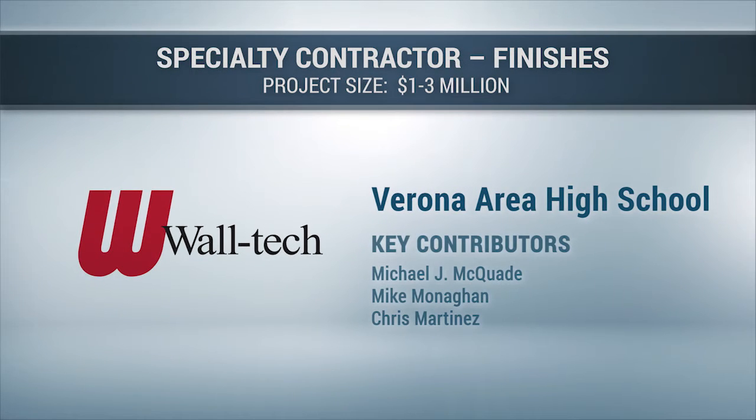Waltech would like to thank Verona Area School District, along with its partner contractors, project team, and skilled craft workers for making this project a success.